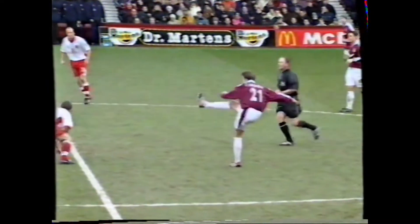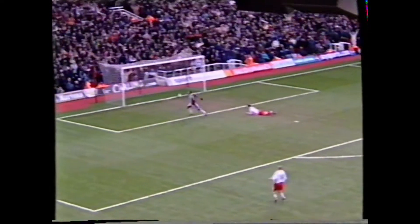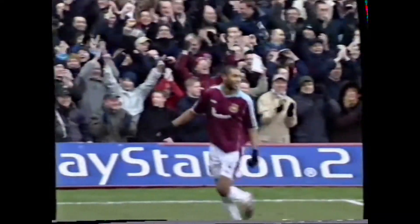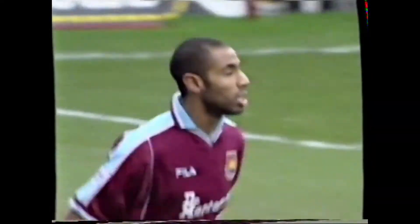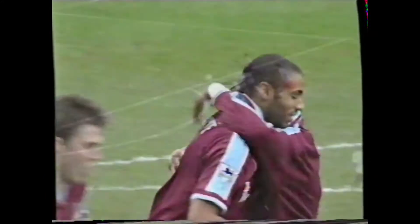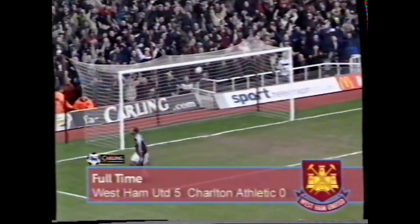Carrick. Oh, here's one for Kanoute if he can get a touch in here. Freddie Kanoute — his second of the afternoon! And West Ham have five. Great ball from Carrick, expertly finished by Freddie Kanoute.